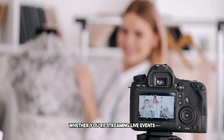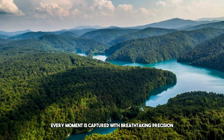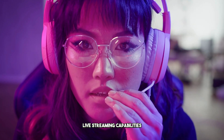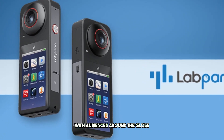Whether you're streaming live events or recording immersive videos, every moment is captured with breathtaking precision. The camera also features 4K HDR live-streaming capabilities, allowing you to share your experiences in real-time with audiences around the globe.